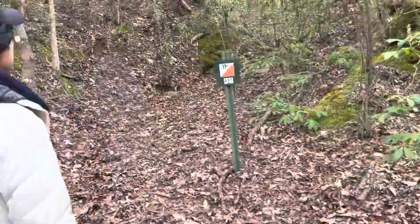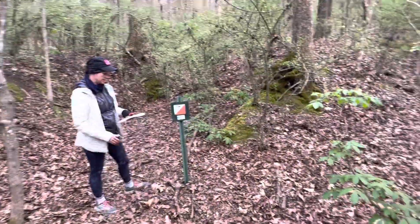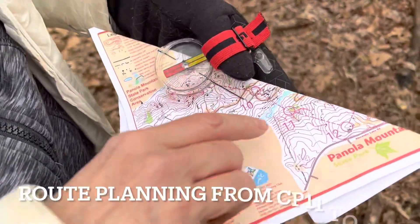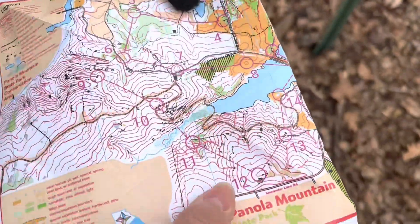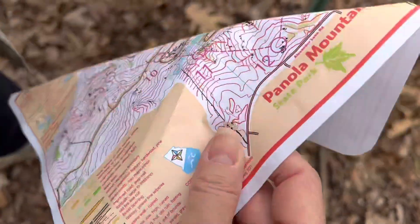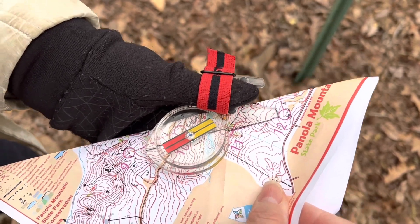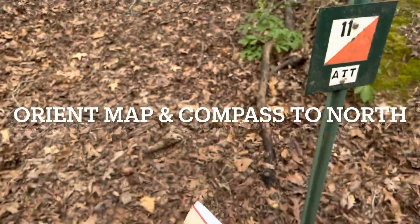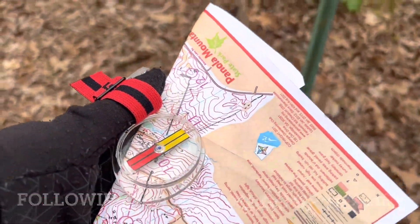Here comes Mary Catherine. Here we are at control point eleven — the intersection of these two gullies. We are going to twelve. We are going to bushwhack because there's no easy path. Here's the paved path up here squiggling around — we can't use that to find twelve. So I folded my map, gotten my compass lined up with the line of travel, and then I'm going to turn to face north. We're going to follow this gully for a little bit. All right, let's do it — going from eleven to twelve.